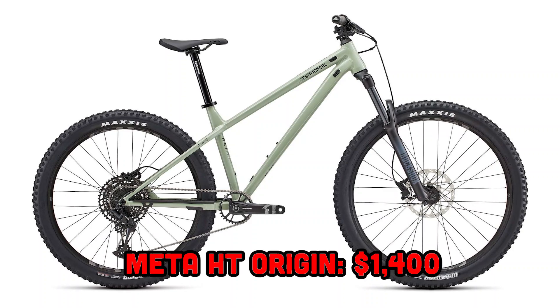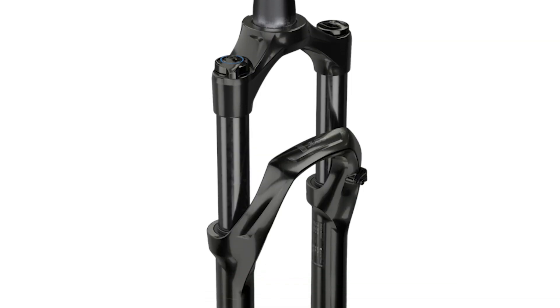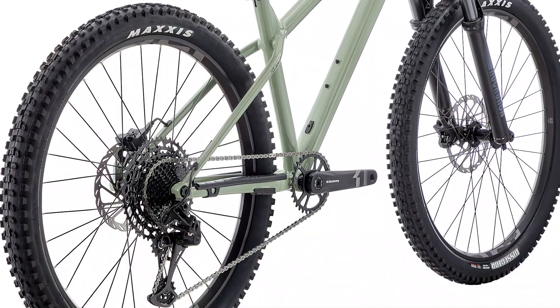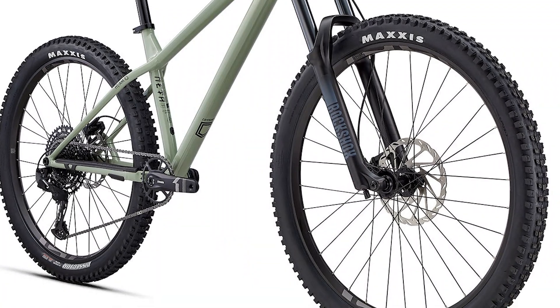Now let's talk about those five different ways you can buy this bike as a complete. The cheapest option is the Meta HT Origin at $1,400. This is the only bike in the lineup that doesn't come with an air fork — instead you get the RockShox 35 Silver, a 150mm coil-sprung fork with rebound adjustment but no compression adjustment. The bike includes SRAM's SX 12-speed drivetrain and two-piston SRAM Level T brakes, though you'll definitely want to upgrade those to four-piston brakes down the road. It rolls on E13 rims laced to Formula hubs with Maxxis Dissector tires. Commencal specs small and medium bikes with a 27.5 rear wheel and large and XL as full 29.